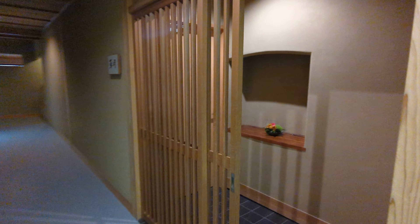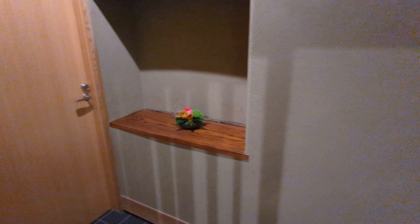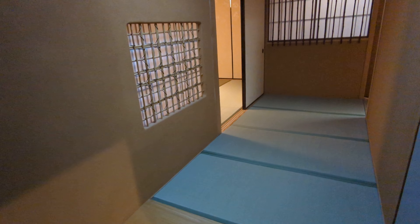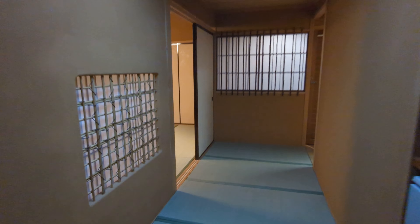We have two rooms here that I'm going to show you. The first one is called Sogetsu. There are 11 rooms here, although they generally don't accept bookings for more than a handful of rooms at any given time — they've kept it small. There's going to be a difference between Sogetsu and the other room I'm going to show you, which is called Tenga.